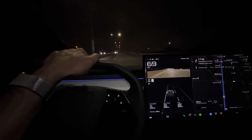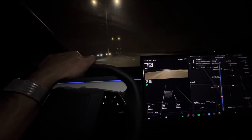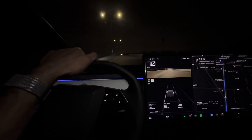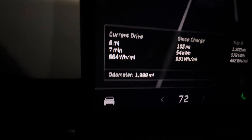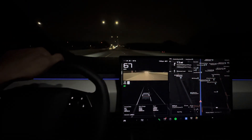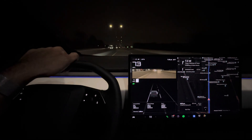What's up everyone, this is Akron. A lot of people have questions about real-life driving the Cybertruck and what the actual range is. I'm about to complete 2000 miles — as you can see I'm at 1999 miles — and I'm going to show you on my screen what the consumption looks like.